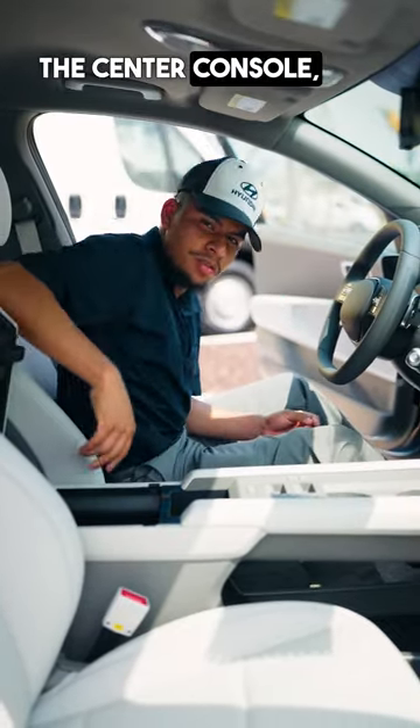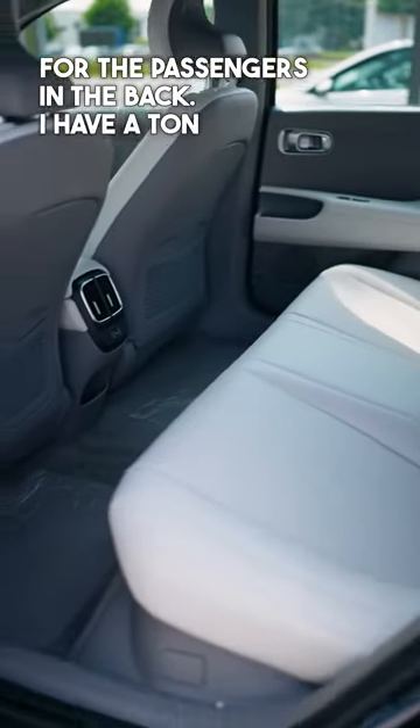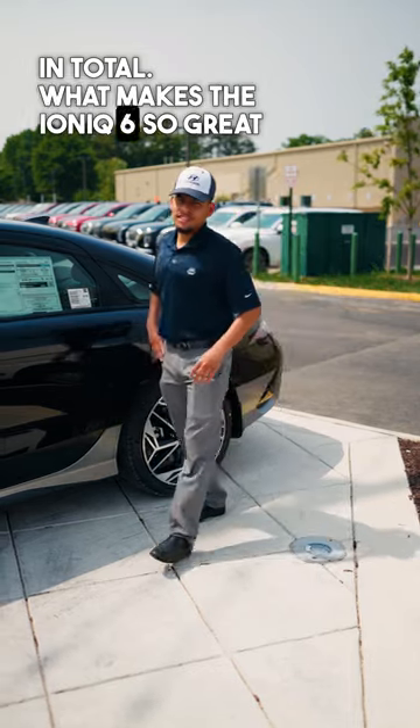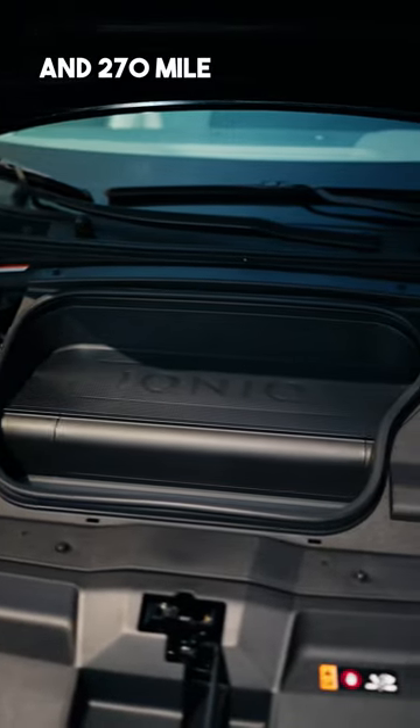In the center console you also get two Type-C connections for the passengers in the back. There's a ton of space, and about eight cup holders in total. What makes the IONIQ 6 so great is it's all-wheel drive, 320 horsepower, and 270-mile range.